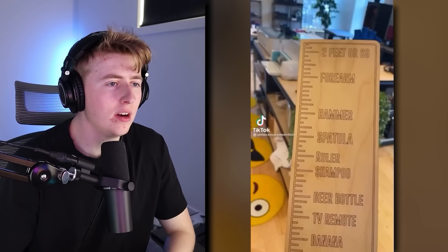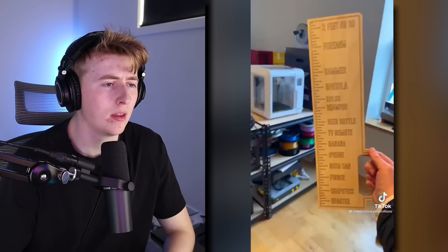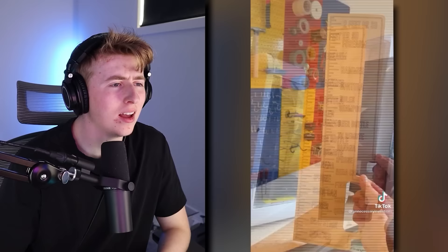His invention is called the good enough ruler — for when you don't need to actually know how long something is, just, eh, good enough. So like this plant is about the size of a TV remote. This 3D printer is right around the size of a forearm. And this hammer is right around the size of a hammer. I have no clue where this would come in handy — this is unnecessary. You would never use this. If you want to measure something, you'd want the actual measurements.